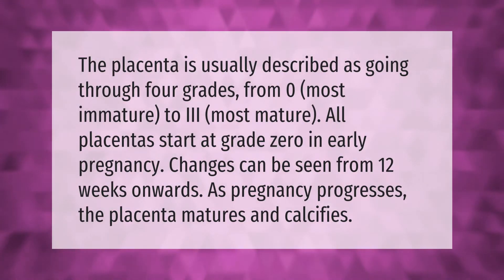The placenta is usually described as going through four grades, from zero — most immature — to three — most mature. All placentas start at grade zero in early pregnancy. Changes can be seen from 12 weeks onwards. As pregnancy progresses, the placenta matures and calcifies.